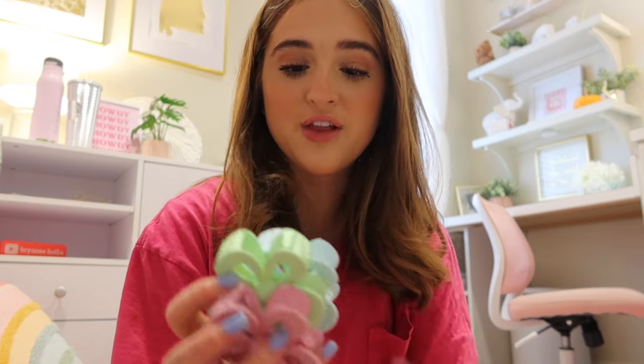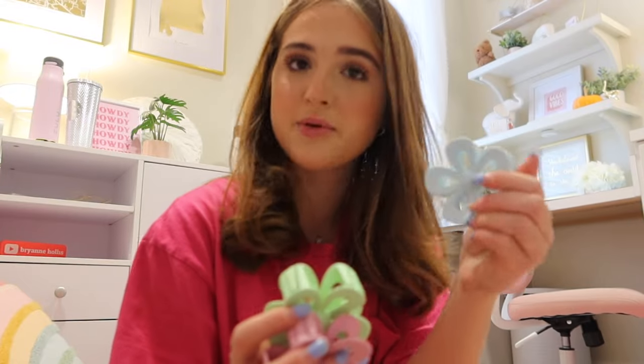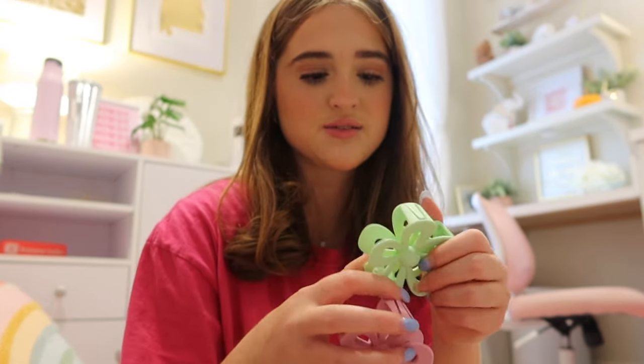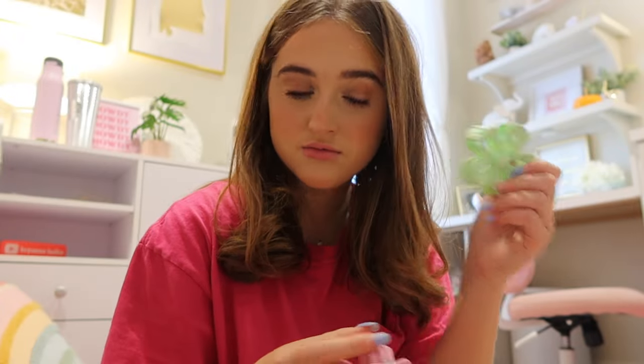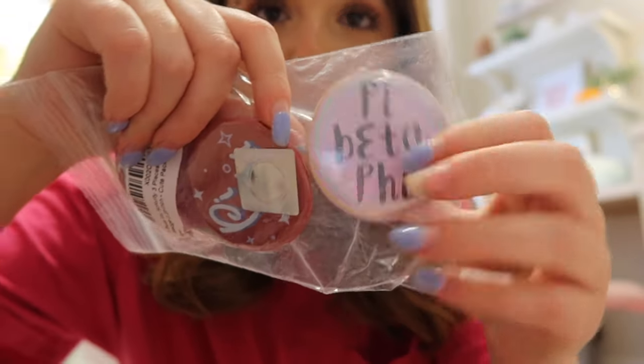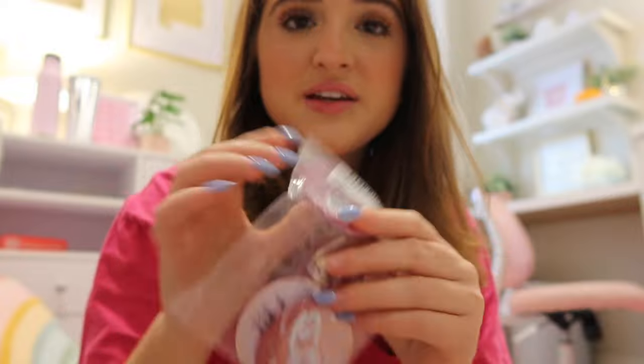So I got her a bunch of little flower clips to put in her hair, because she dances and does baton twirling, so I thought these could be nice and super cute. I got her these glasses — they say Pi Phi. She loved the glasses I painted for her the other day, so I ordered her some. And then I got her some pins that say Pi Phi.